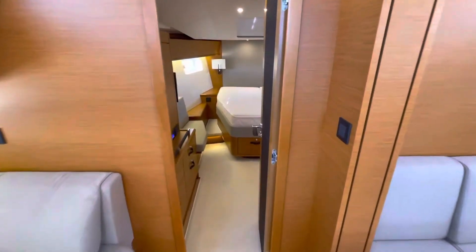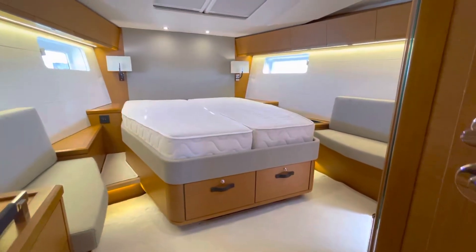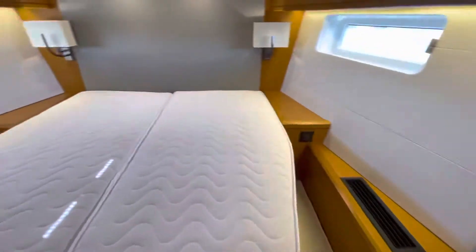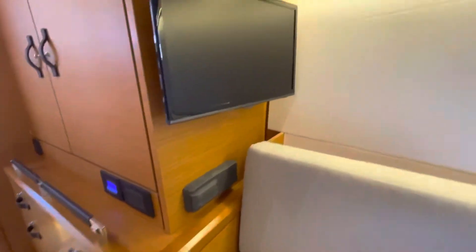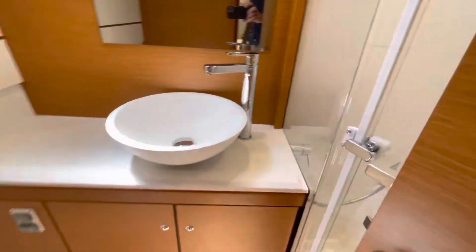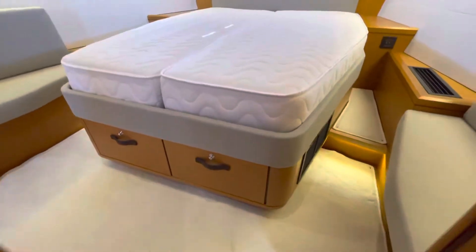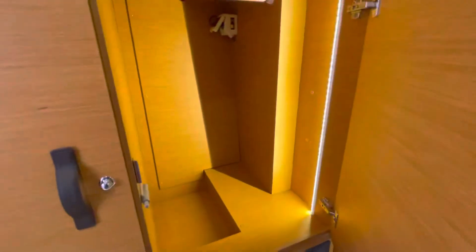Around to the forward cabin. It's got air conditioning here, stereo, TV. Into the en suite - electric toilet, fresh water flush, vanity unit, massive shower. Plenty of storage here, fire extinguisher, more hanging locker space.